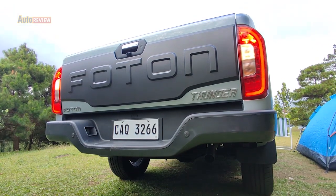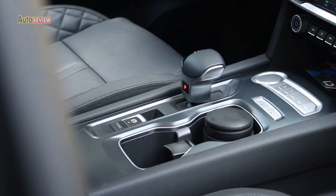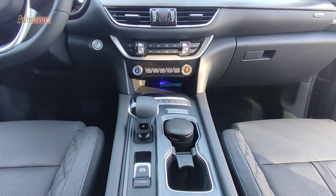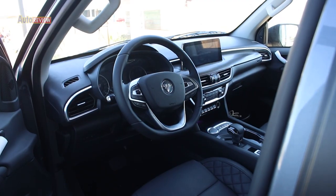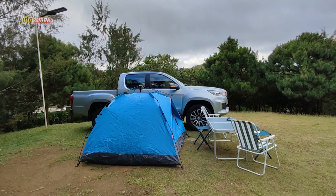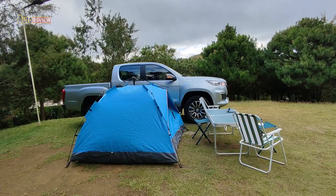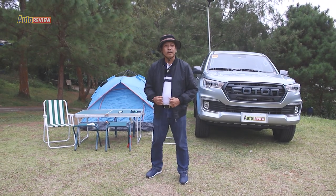This is an all-new Photon Thunder — they launched it only a few months ago. It has a 4x2 automatic transmission and a push button start, with a lot of improvements on the model. We also set up camping here — we have our tents and our tables and later on we'll set up our kitchen. In the meantime, let's walk around.